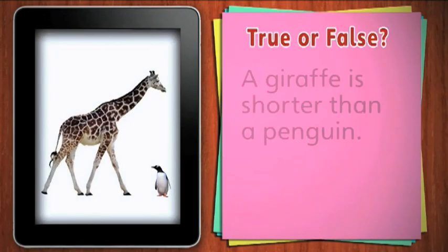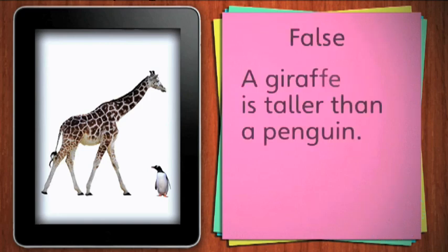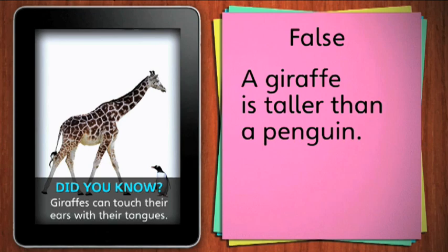True or false. A giraffe is shorter than a penguin. False. A giraffe is taller than a penguin. Did you know that giraffes can touch their ears with their tongue?